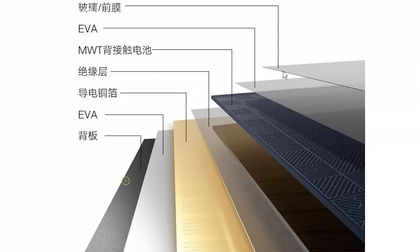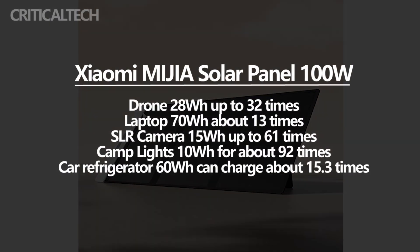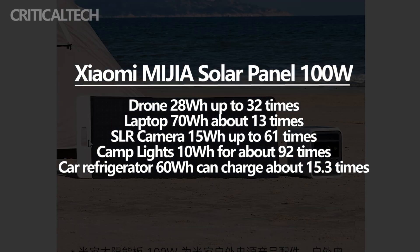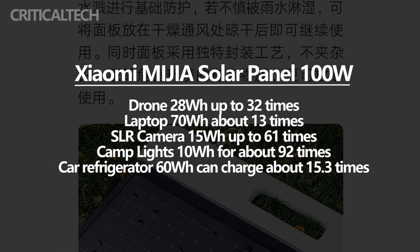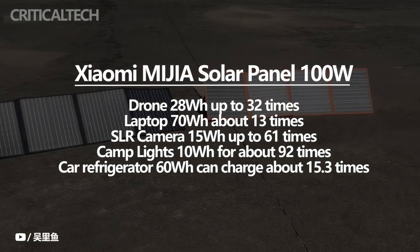According to official data, the Mijia Outdoor Power Supply 1000 Pro can charge a drone at 28W up to 32 times, a laptop at 70W about 13 times, an SLR camera at 15W about 61 times, camp lights at 10W for about 92 times, and can run a car refrigerator at 60W for about 15.3 hours.